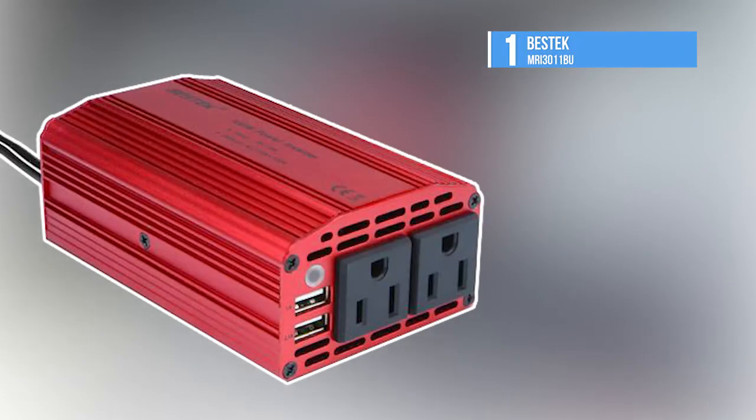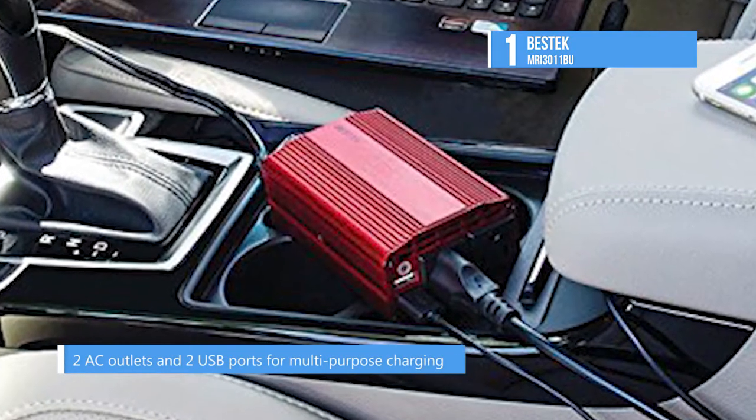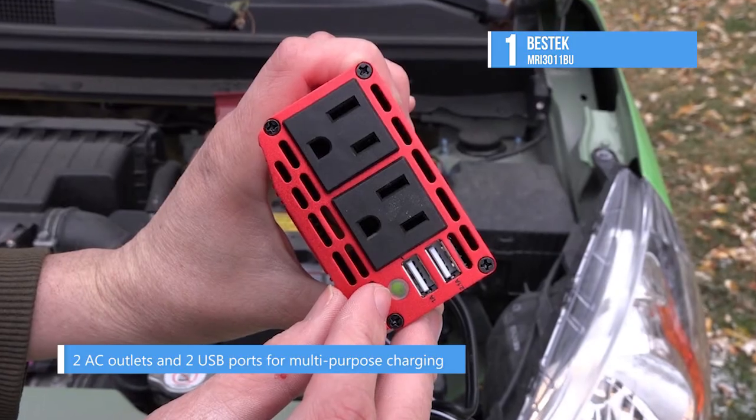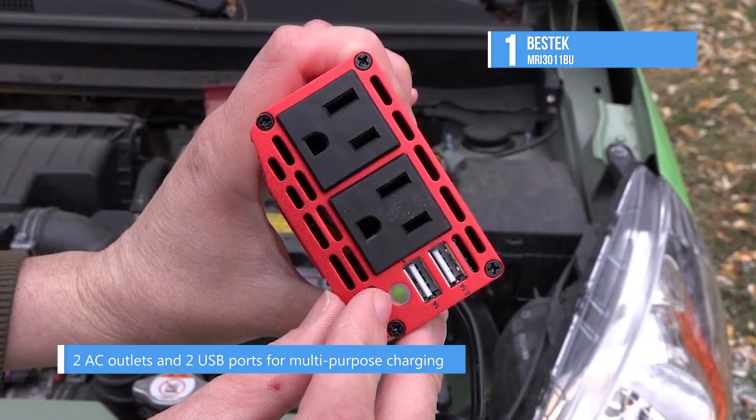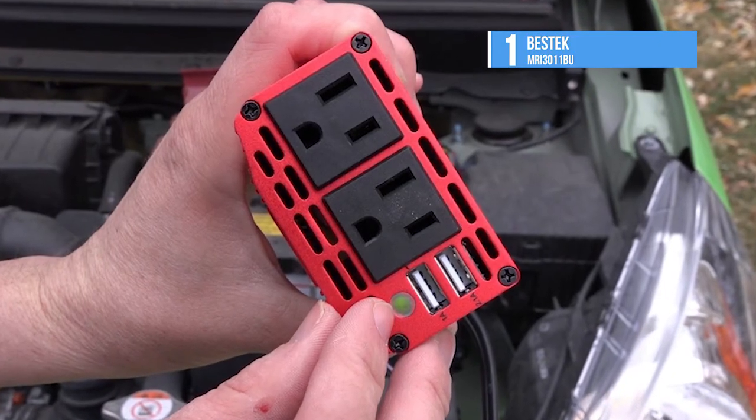And the number 1 product on our list today is the Bestec MRI3011BU. The Bestec 300 watt power inverter comes with a compact design and a solid aluminum enclosure. It is a smart in-car power charger for vehicle travelers, providing power to keep most modern electronics going throughout your long journeys.